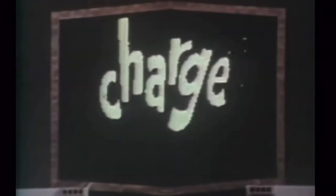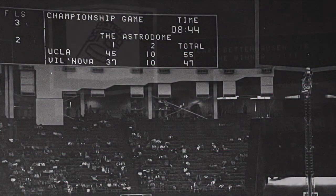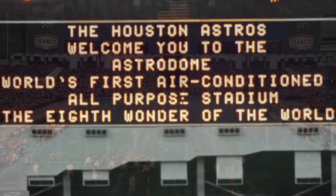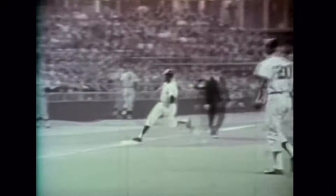The scoreboard featured two 141 by 21 foot message boards where you could find lineups, stats, game-in-progress information, out-of-town scores, and special messages. The central attraction of the Astrodome scoreboard was the Home Run Spectacular, a 45-second sound and light display unlike any other in the world at the time.